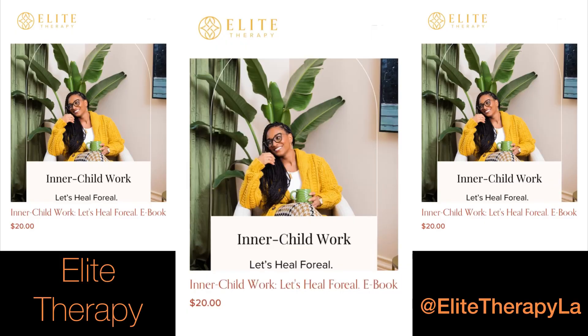Next up is an e-book from Elite Therapy, which is a local private practice. The book is called Inner Child Work: Let's Heal For Real. I'll have it linked below.